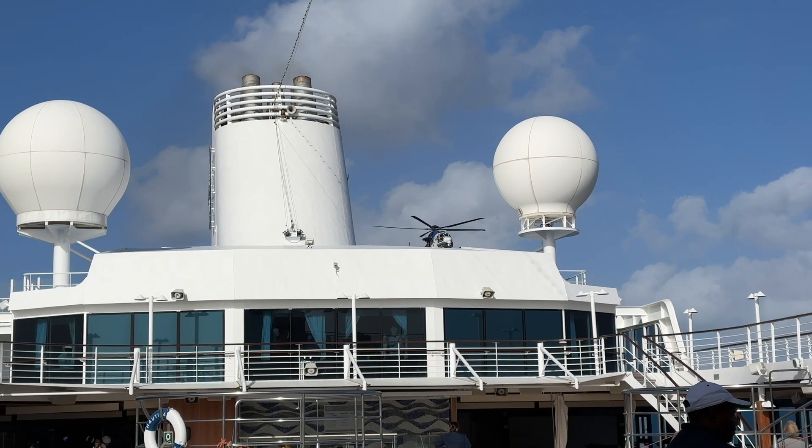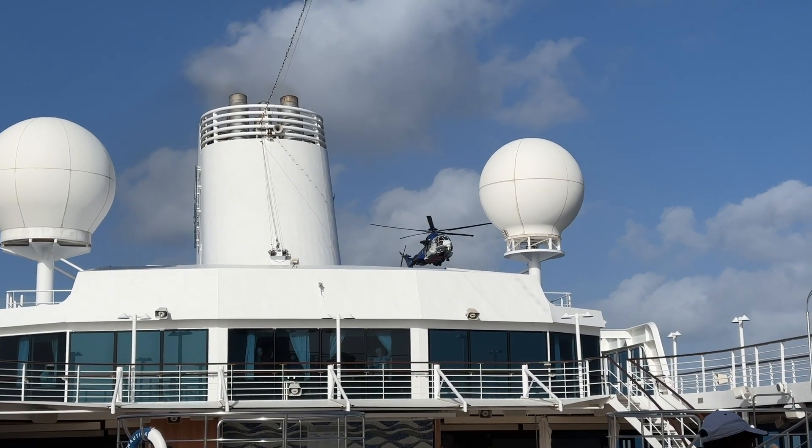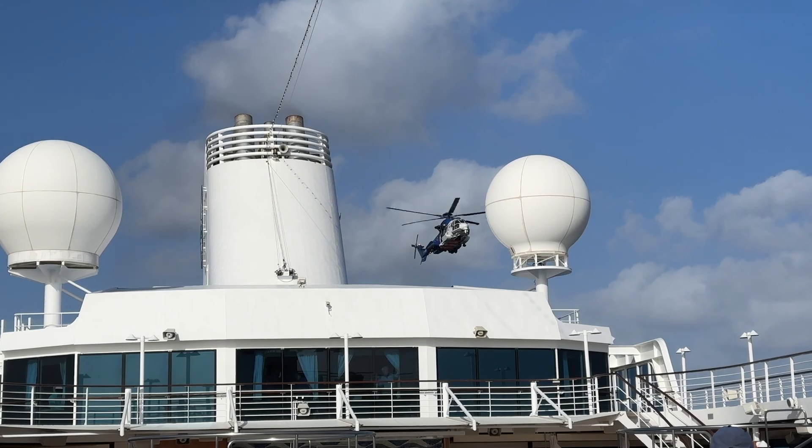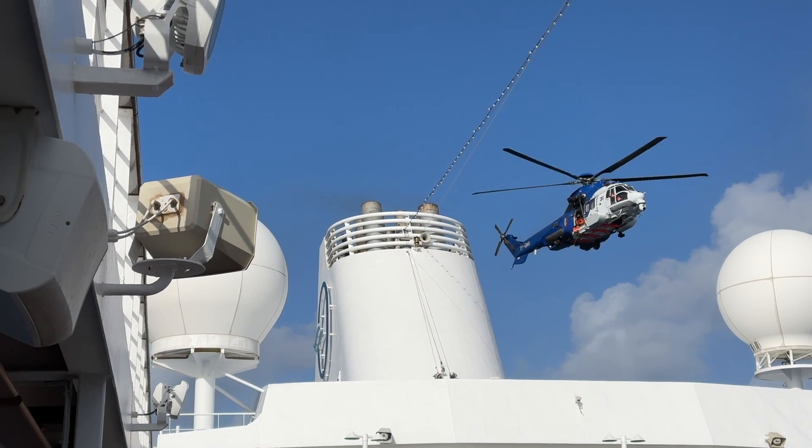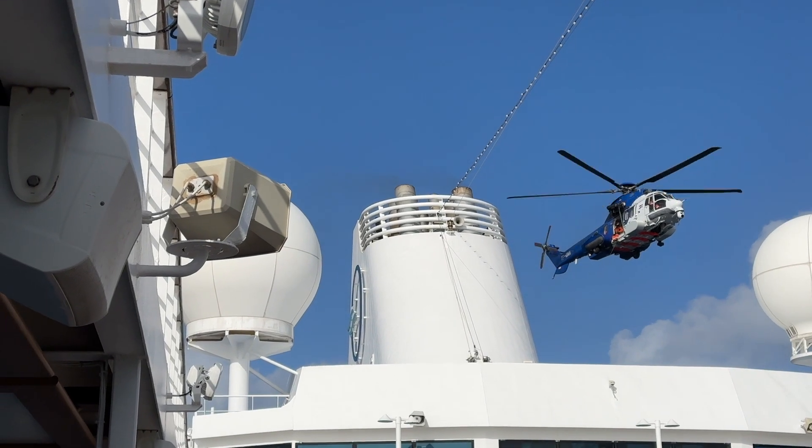About five hours later, when closer to Iceland, a helicopter arrived and hovered above the ship. It looked quite precarious because it was so windy out, but obviously they knew what they were doing.